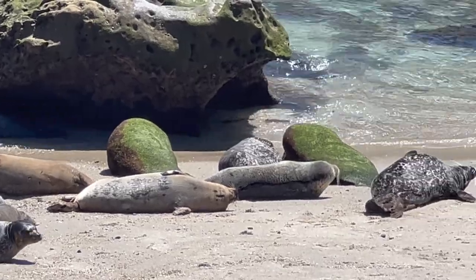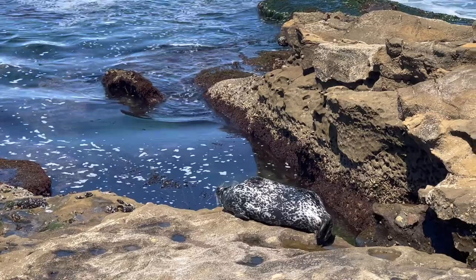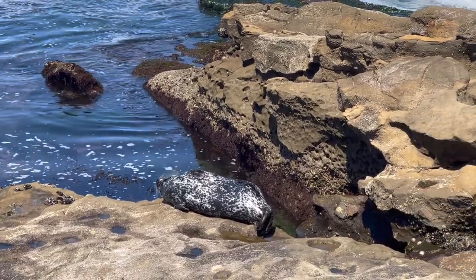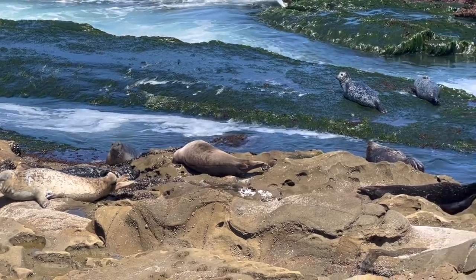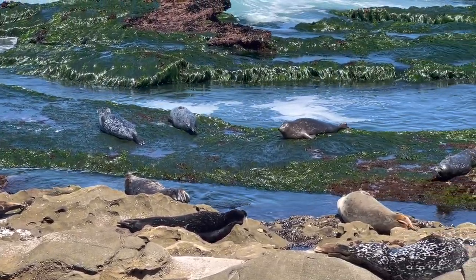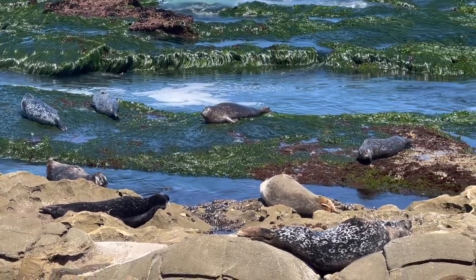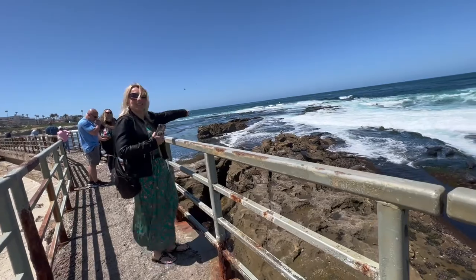Seals quickly started to take it over. Today, pupping season can bring hundreds of baby seals to the children's pool, and the city of San Diego has closed the beach to humans from December 15th to May 15th each year. But people are still welcome to walk along the barrier next to the beach, which has a great view of the seals.